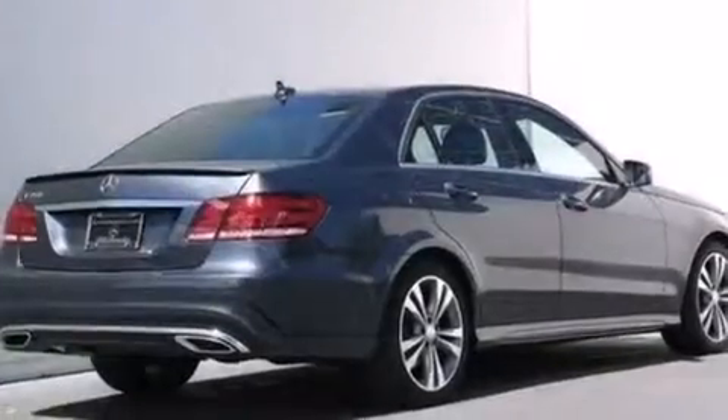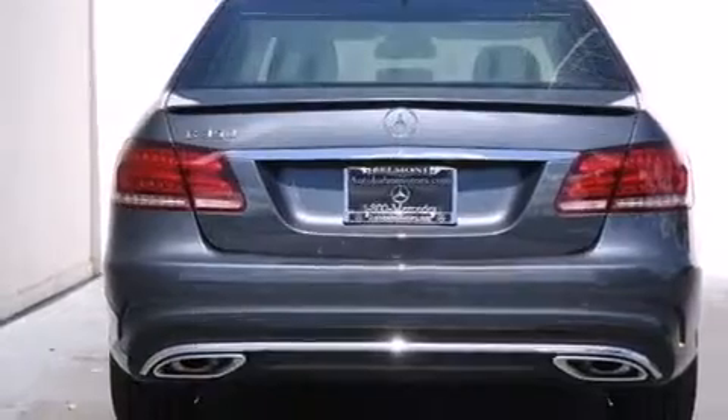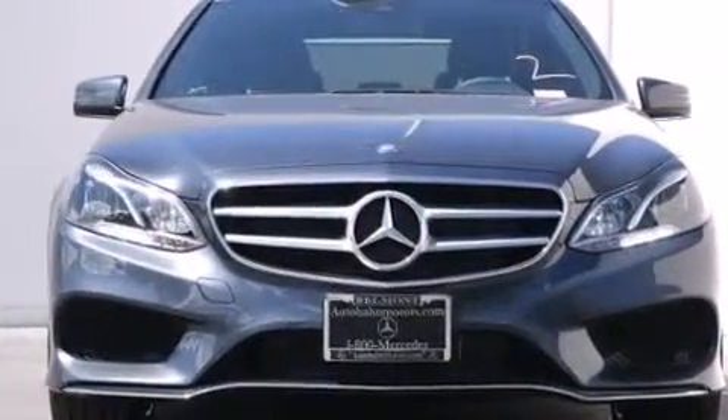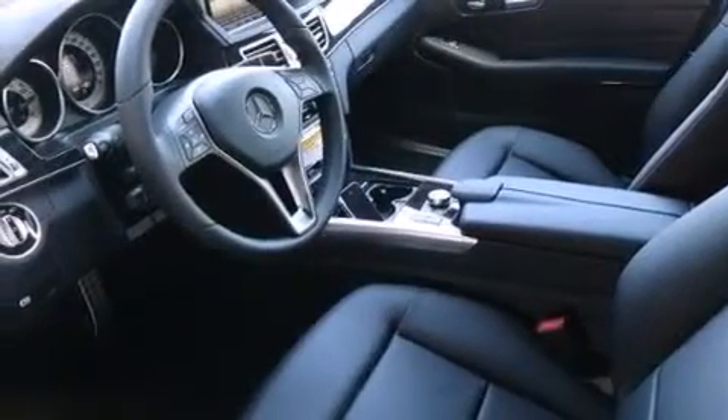Its top features and packages include the Premium One Package, a navigation system, a rear-view camera, keyless go, heated seats, blind spot assist, 100% commercial-free Sirius Satellite Radio, the Sport Package, and Lane Keeping Assist.